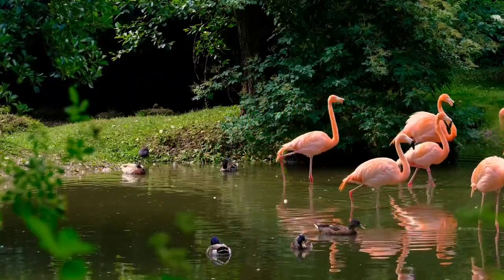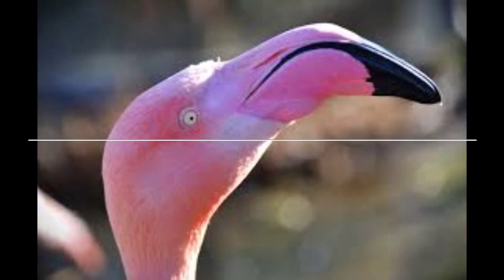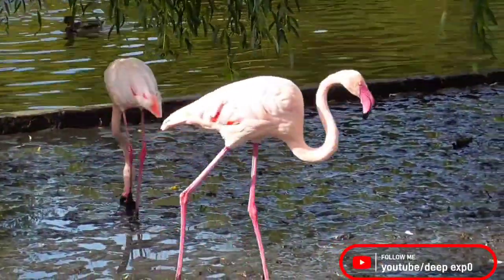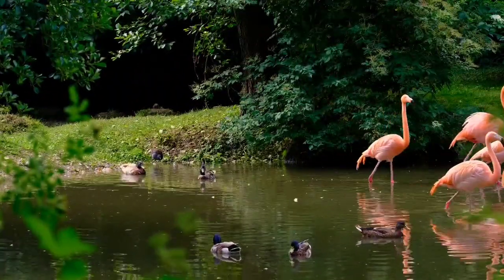One of the most distinctive features of flamingos is their beaks, which are adapted for feeding in shallow water. The beak is curved downwards and has a filter-like structure that allows the flamingo to strain food from the water as it moves its head back and forth. The inside of the beak is lined with tiny hair-like structures called lamella, which trap small crustaceans, algae, and other aquatic organisms.